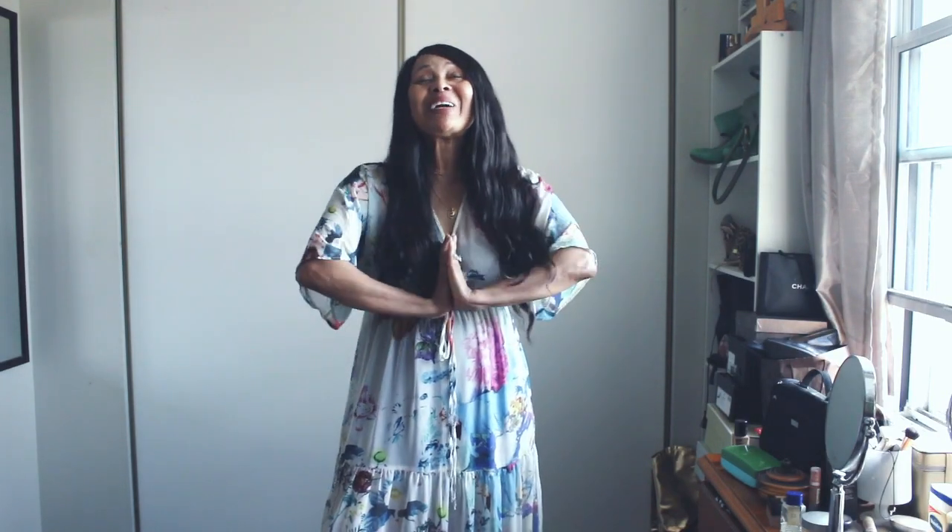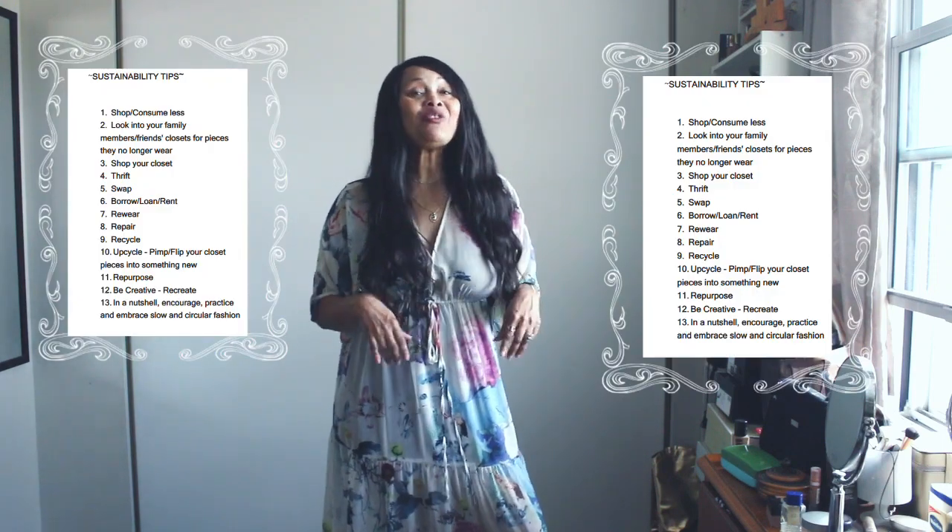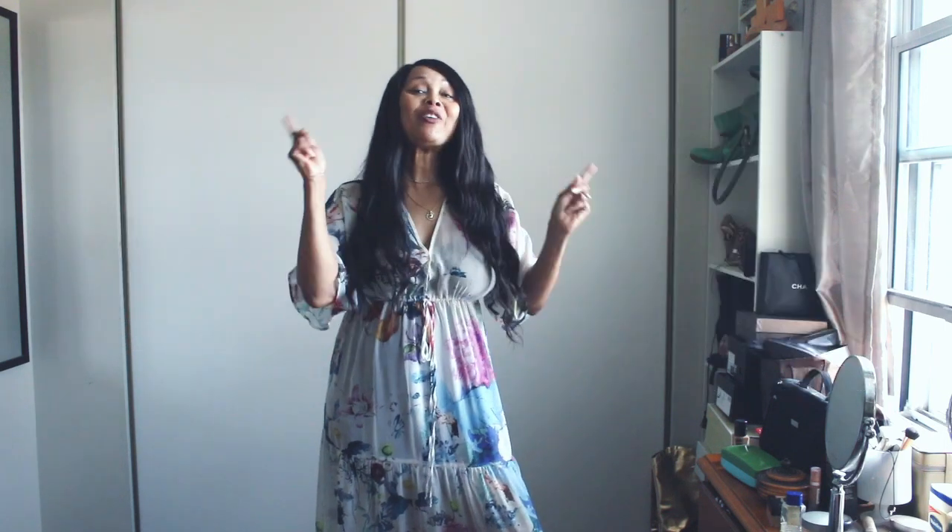Welcome to my channel. On this channel, sustainability matters and we embrace imperfect sustainability, so I'll leave you some tips on how you could be imperfectly sustainable.